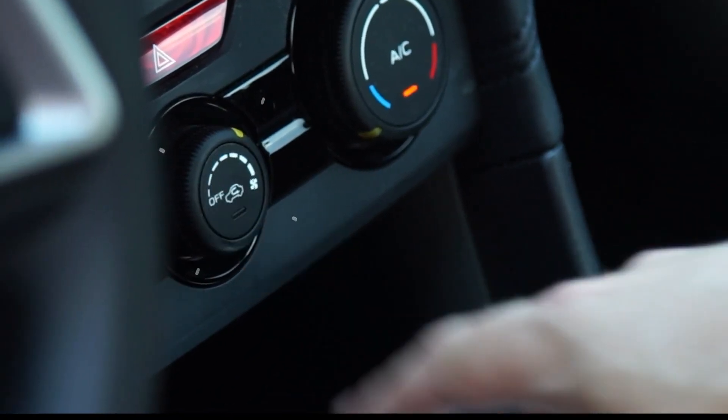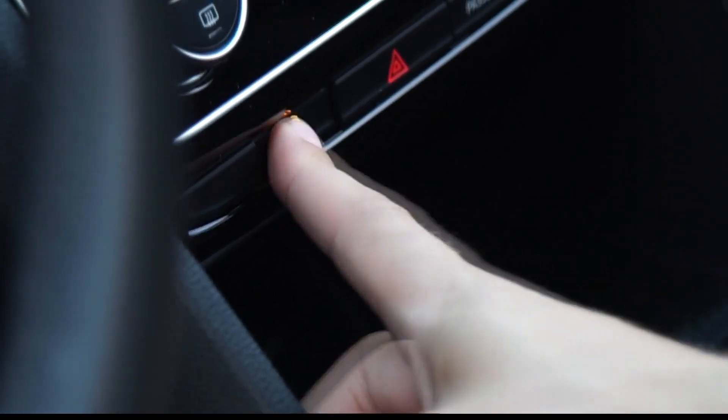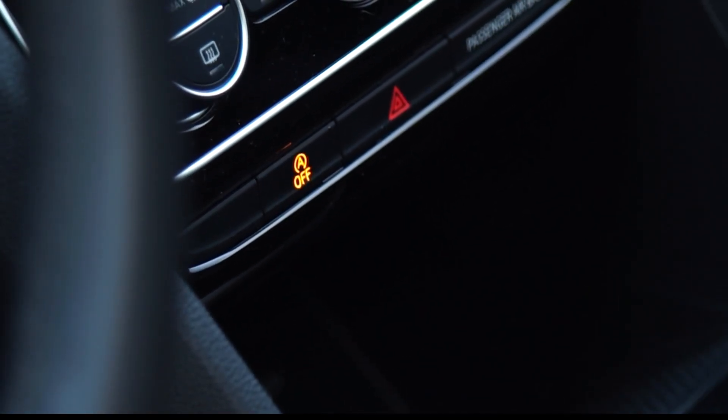Adjust the A.C. temperature to its lowest setting, and make adjustments to the fan speed and direction to keep you comfortable. This will actually make the A.C. more efficient, will dry out the air more, and can save some fuel. And if you have passengers in the back seat, make sure you turn off recirculation mode so the air in the back doesn't get stale and hot.